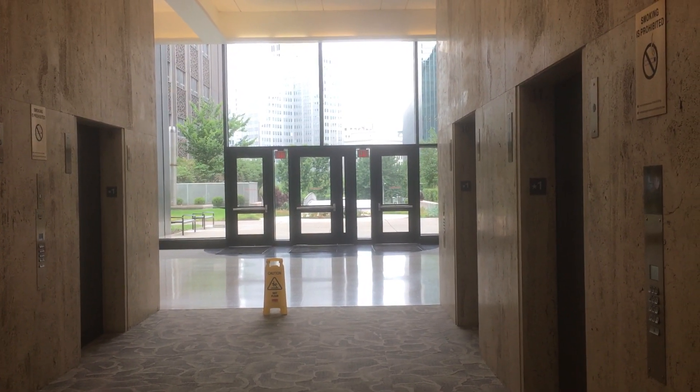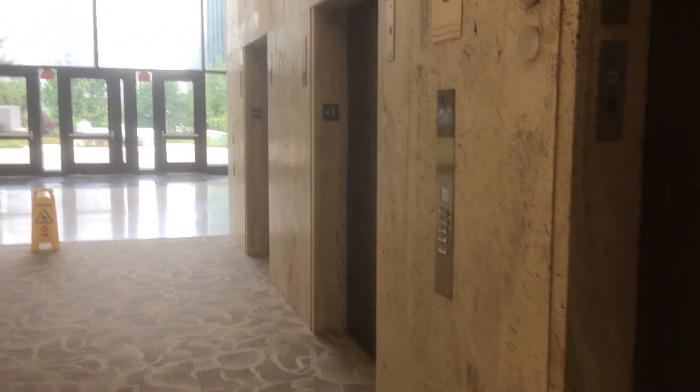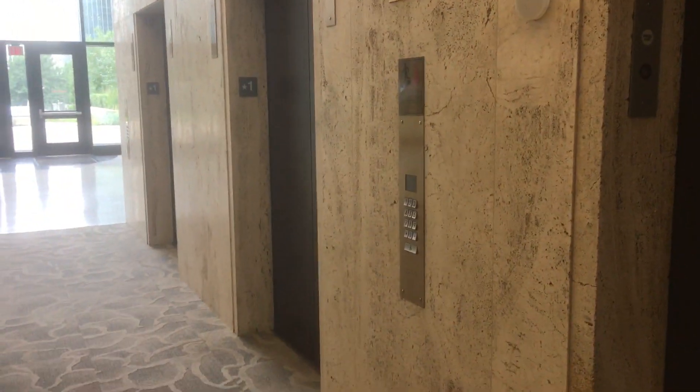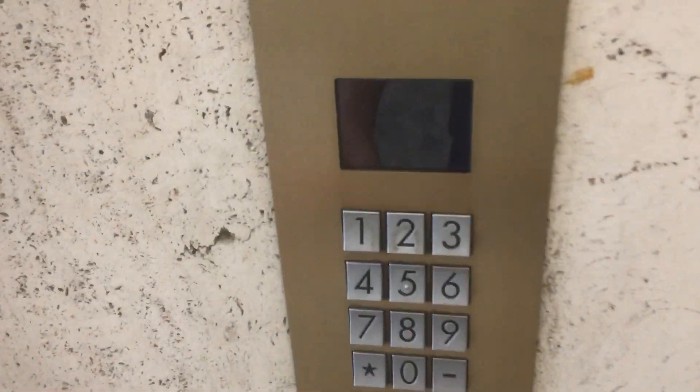These are the high-rise elevators at 11 Stanwoods in Pittsburgh, Pennsylvania. These were originally Westinghouse — and this was ironically the Westinghouse tower — but they were modernized by Schindler Myconic10 slash ID, probably several years ago sometime.